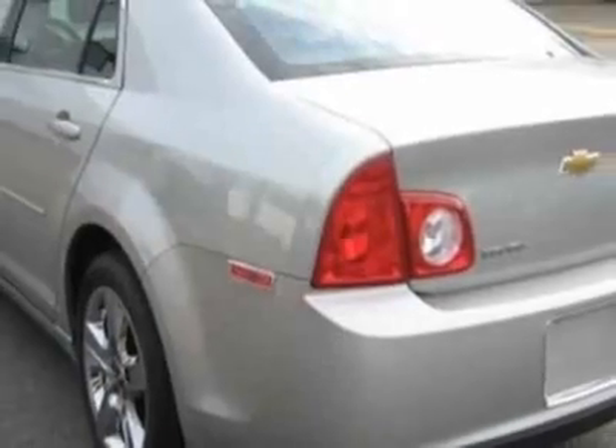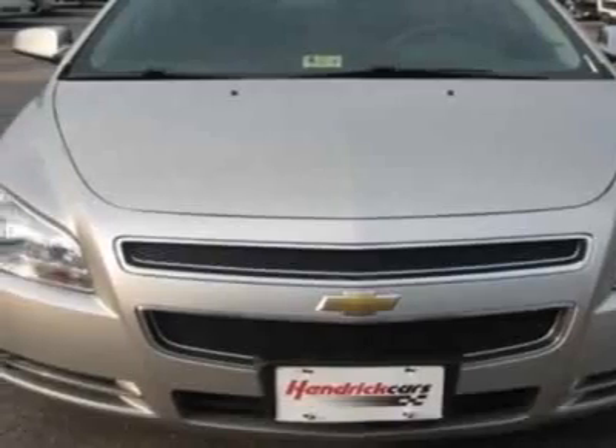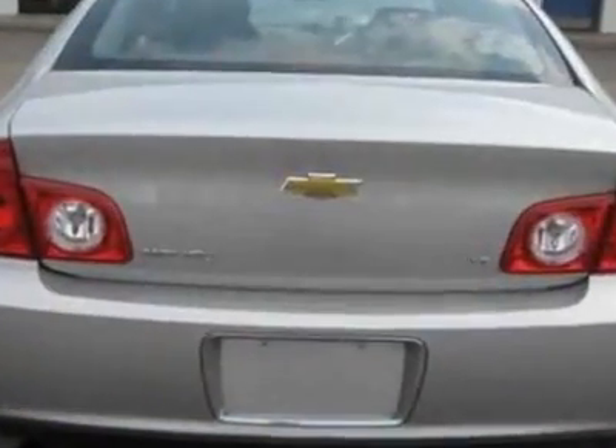This vehicle gets 22 miles per gallon in the city and 30 on the highway. This Malibu boasts a 2.4 liter engine and has an automatic transmission.